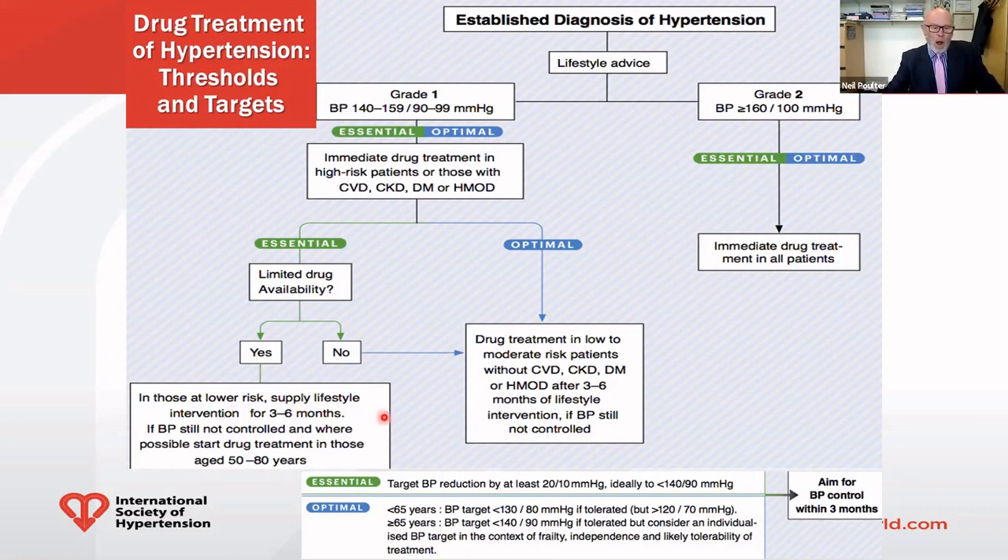Turning to the targets at the bottom of the slide, subdivided by essential and optimal: in the essential setting, try to get blood pressure down by at least 20 over 10, ideally moving to less than 140/90, within three months. In the optimal setting, stratified by age: if you're under 65, the target is less than 130/80 if tolerated, but don't go lower than 120/70. If you're 65 and above, the target is less than 140/90 if tolerated, considering frailty, independence, and tolerability.